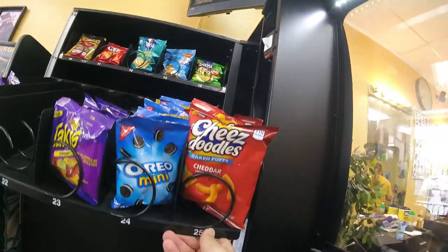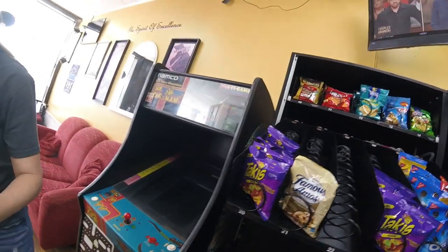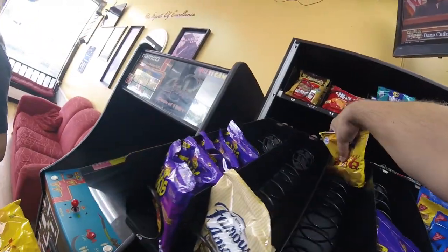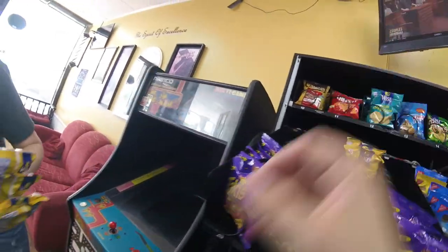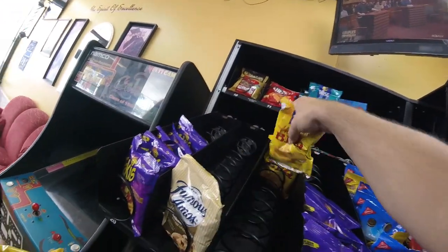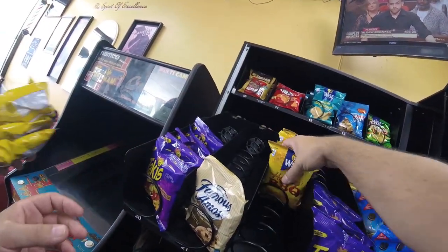Moving down to the middle row, looks like the barbecue chips are sold out. Takis sold pretty well, and there's one Famous Amos cookie left, so this row did pretty well. We're going to stock things back up to full capacity, which includes the barbecue chips, the Famous Amos cookies, the mini cookies, lots of Takis, and the Wise cheese doodles.